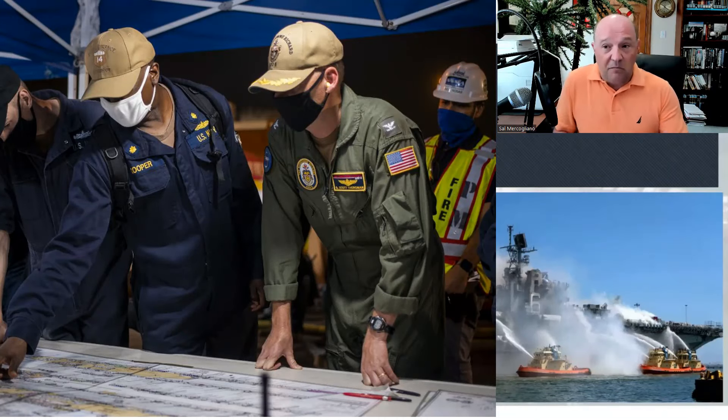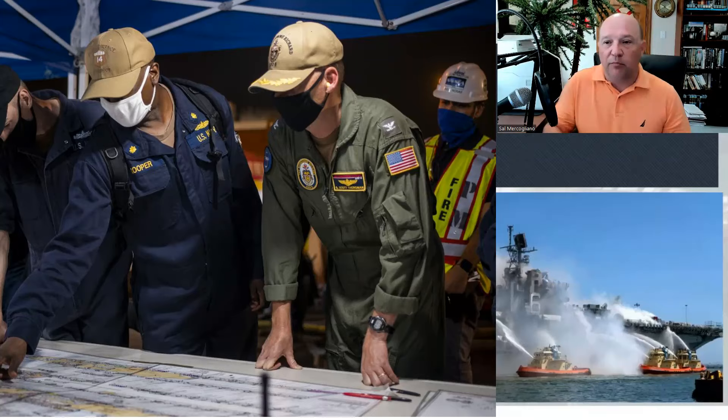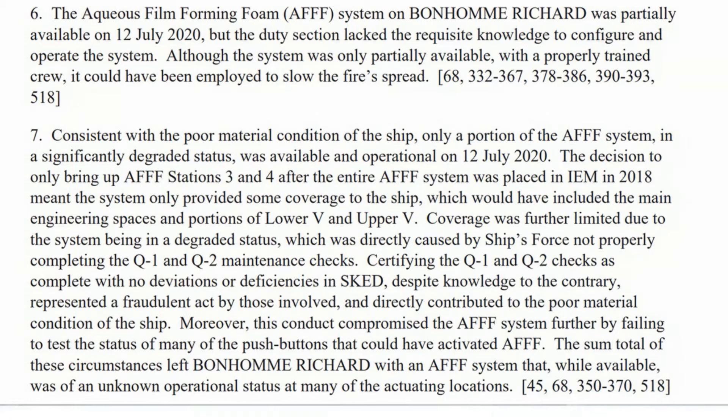Let me be clear: if you get hit by a missile, you're going to lose firefighting capability, lose systems, have to rig hose over long distances, lose part of your crew, possibly lose your primary damage control teams. The argument that this wouldn't happen at sea is bull. This could happen anywhere, and the fact that they weren't prepped for this is a huge problem.